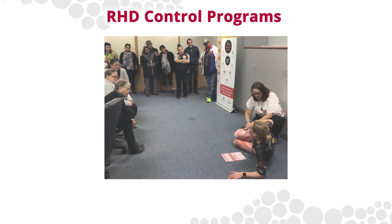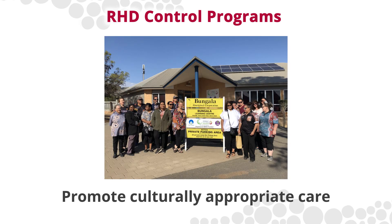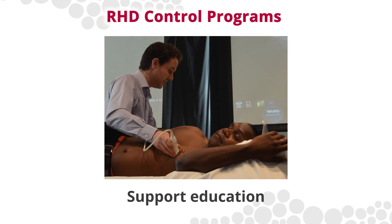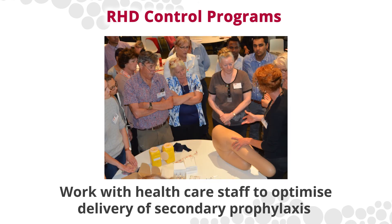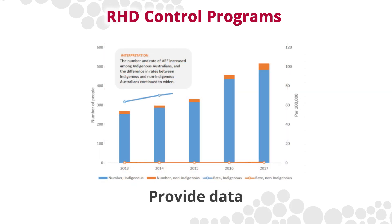RHD control programs aim to maintain a register and recall system for secondary prophylaxis and clinical management. They promote culturally appropriate care, support education and health promotion for clinicians, patients and communities, work with patients and primary healthcare staff to optimise delivery of secondary prophylaxis, and provide data for epidemiological reporting.